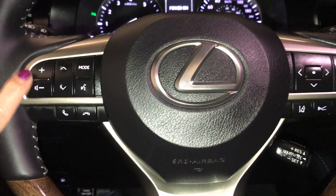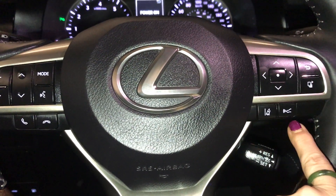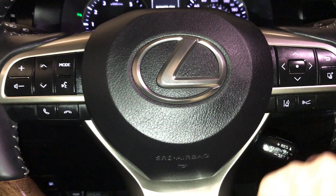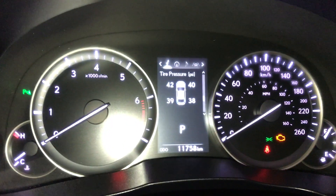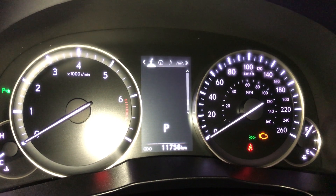Controls on the steering wheel include audio controls and Bluetooth. You also have your pre-collision with dynamic cruise control and lane departure alert with steering assist. These controls here are your driver's display controls for the screen just above.